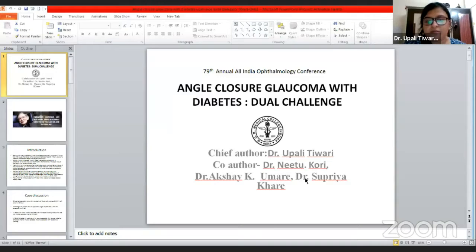Good afternoon, sir. I'm Dr. Rupali Tiwari and I'm presenting a case of angle closure glaucoma with diabetes — a dual challenge.